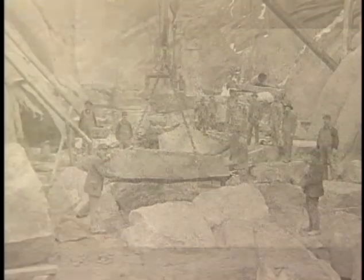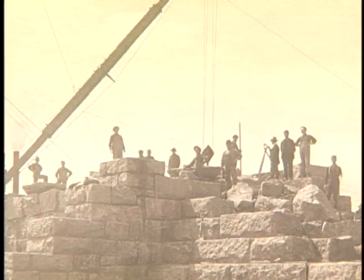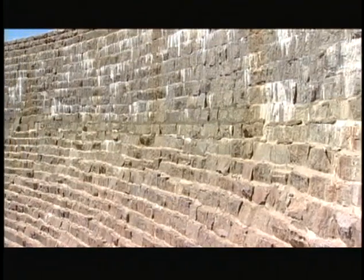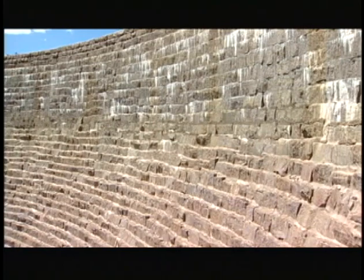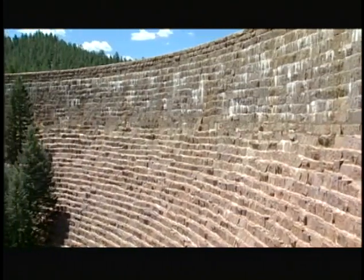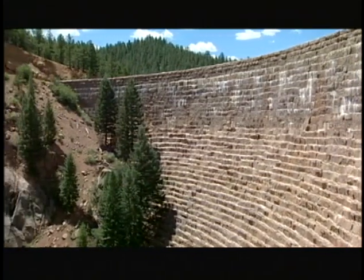The stones were quarried right here on the site and were cut by Italian stonemasons who had come over to this country to work on this project, bringing their very special skills along with them. The stones were often referred to as native granite ashlar blocks — the ashlar simply being a square or rectangular block — and simply piled one atop the other as water rose behind the structure they were building.